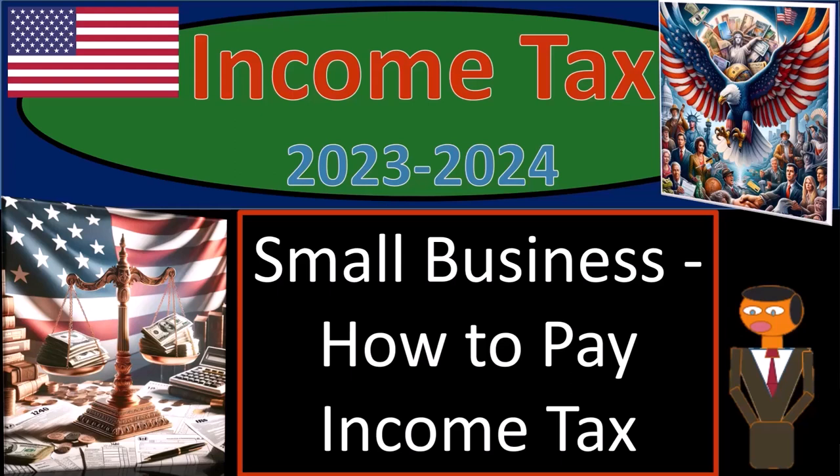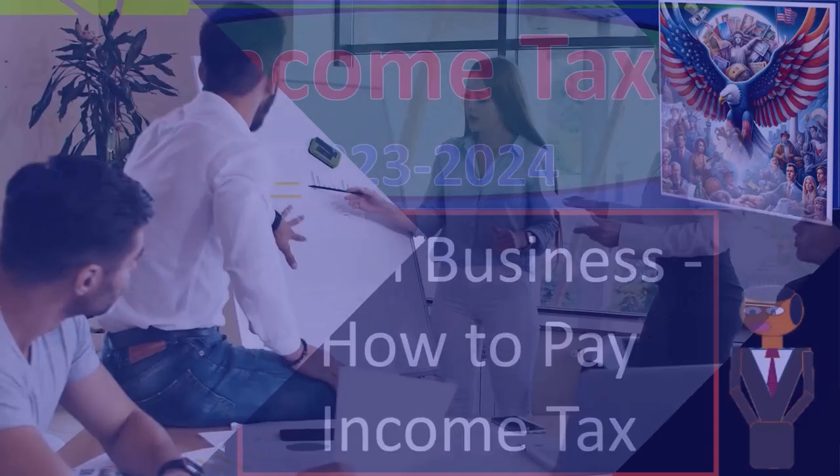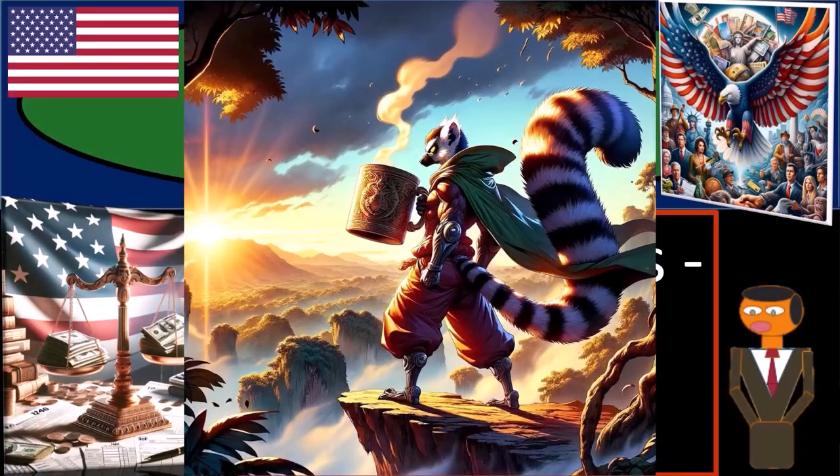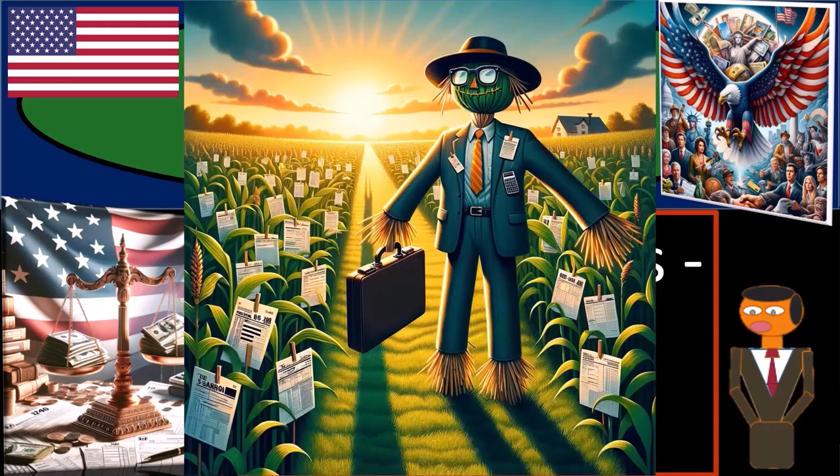Income Tax 2023-2024, Small Business, How to Pay Income Tax. Get ready and some coffee, because to be a great tax preparer, you need to be like a scarecrow — outstanding in your field.